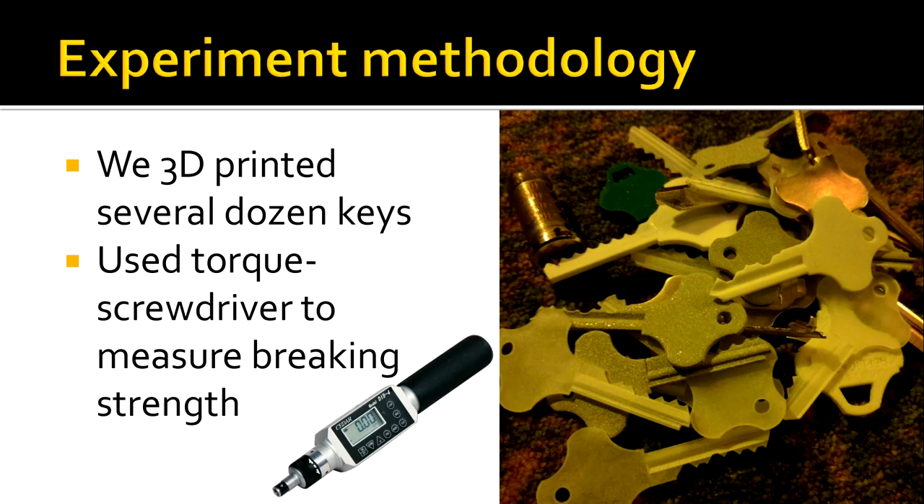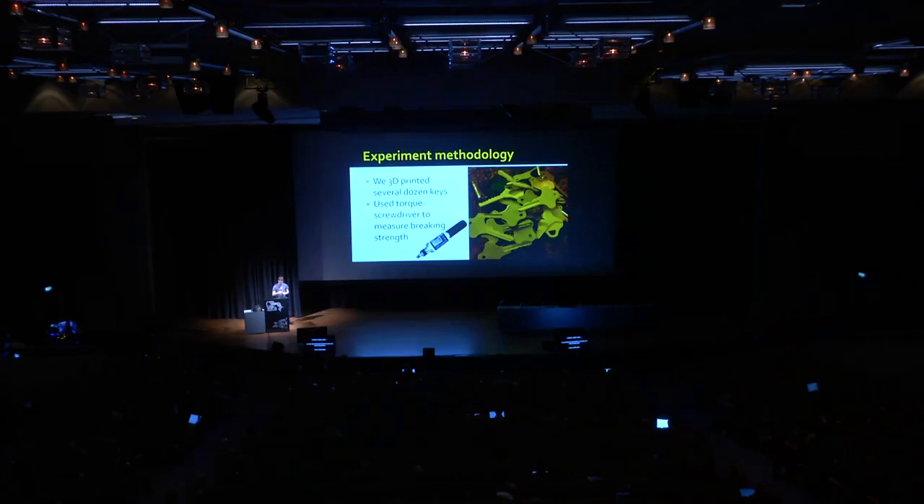We modeled several keyways of keys in plastic, acrylic, nylon, and several materials including metal, then put them in locks and tried to break them using a specialized torque-measuring screwdriver — the most expensive screwdriver I've ever purchased. It has a USB output and tells you how many inch-pounds of torque are being applied. Its one redeeming quality, besides its price, was a generous return policy. We used this tool to measure how much torque each key could take before snapping off in the lock.